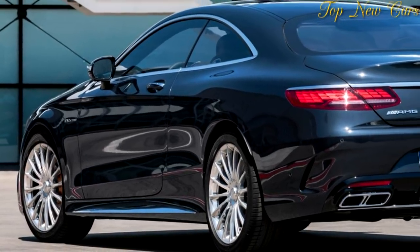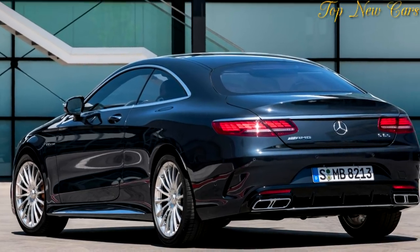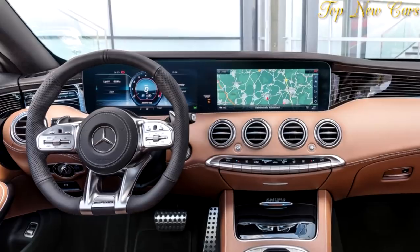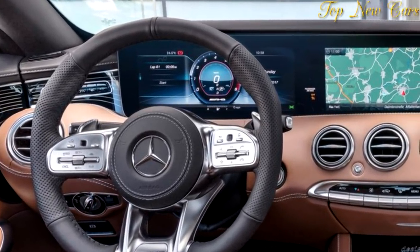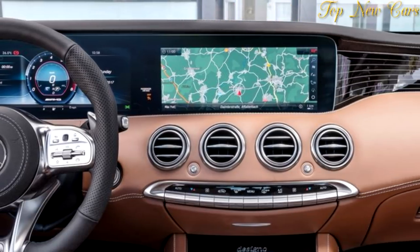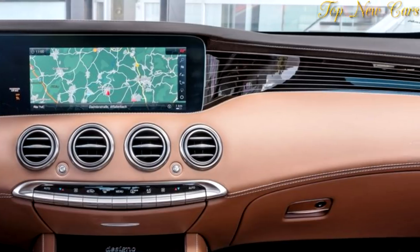Each of the 16 spokes twists in a special way so that the light-catching contours radiate to the center of the wheel hub. The effect makes the wheel appear larger than its actual dimensions of 8.5J x 20 at the front and 9.5J x 20 at the rear. In addition, ceramic mirror polishing ensures an exclusive look.